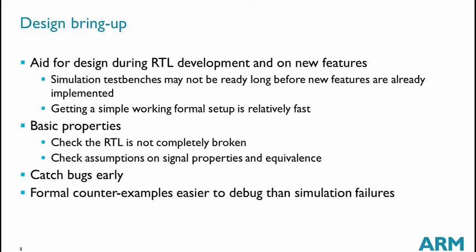Design bring-up is very good for catching bugs early. It is also good for debugging because the counter-examples provided by formal are easy to debug compared to simulation failures, since formal engines are usually able to deliver the shortest possible counter-example.